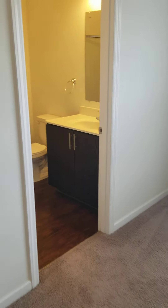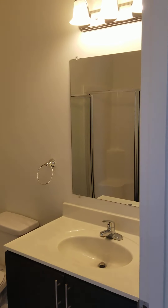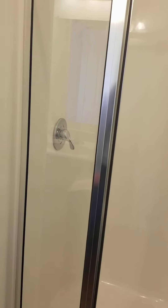The master bath is next. The bathroom vanities do match the cabinets in the kitchen. All of our master bathrooms do have walk-in showers.